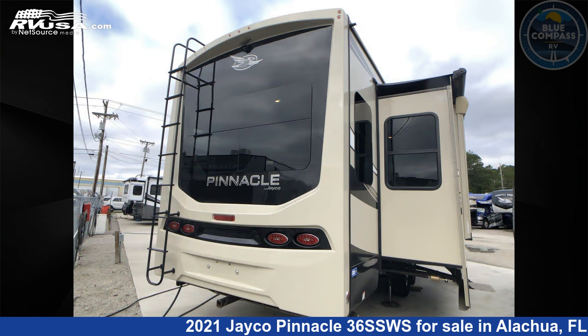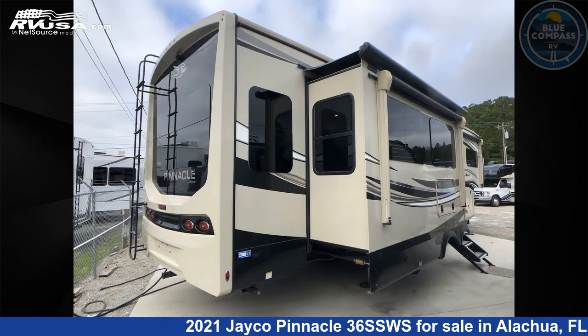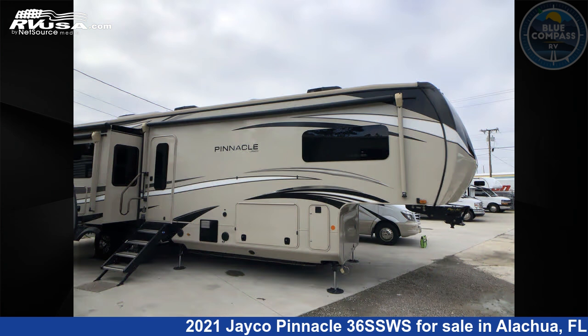This used Jayco is 40 feet 0 inches in length and features sleeps 4, slide-out, and 75 gallons fresh water capacity.